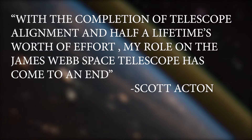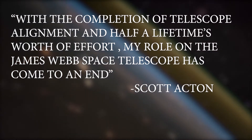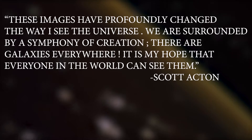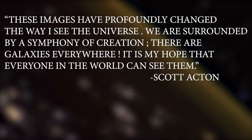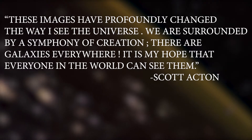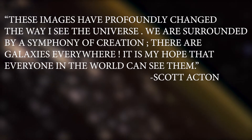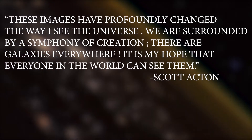With the completion of telescope alignment and half of a lifetime's worth of effort, my role on the James Webb Space Telescope mission has come to an end, said Scott Acton, Webb Wavefront Sensing and Control Scientist, Ball Aerospace. These images have profoundly changed the way I see the universe. We are surrounded by a symphony of creation. There are galaxies everywhere. It is my hope that everyone in the world can see them.